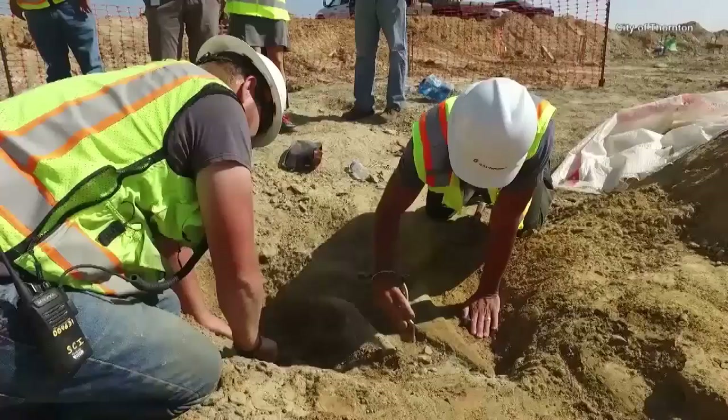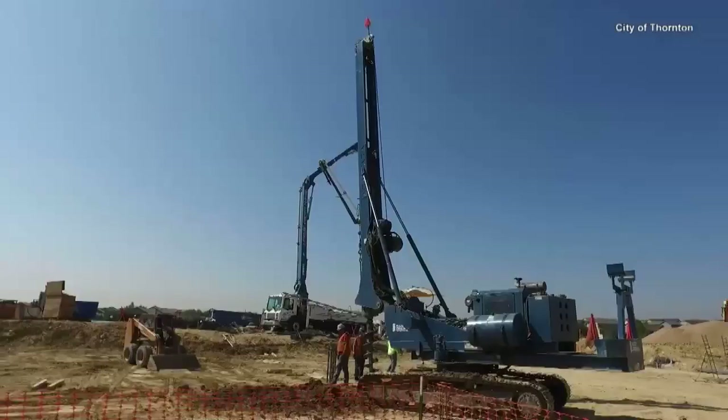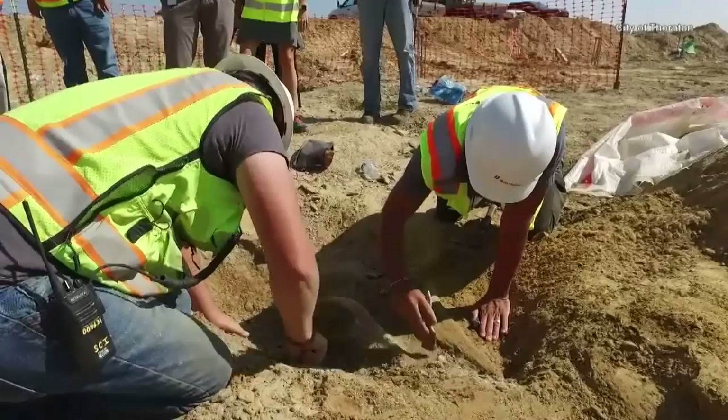Dinosaurs from the Denver area have been known for about 150 years, and so whenever a construction site like this gets to the right level — up here in Thornton it got right down into the rocks that predate the extinction of dinosaurs — and so this construction site just hit the right spot at the right time.